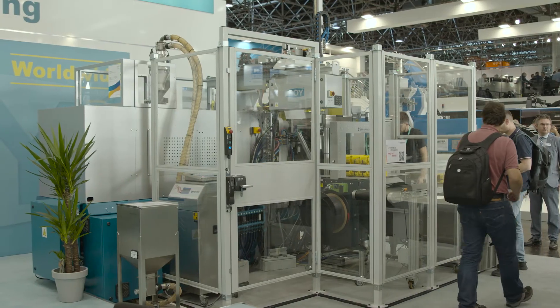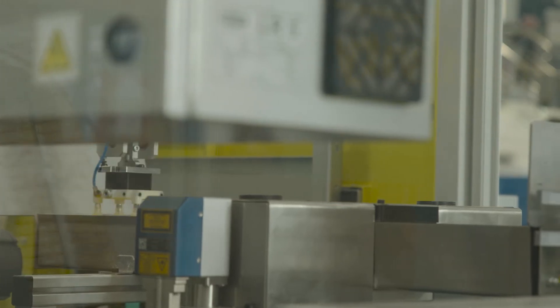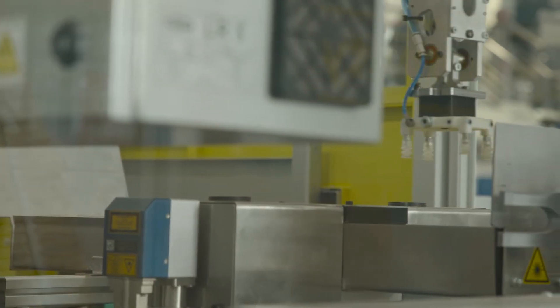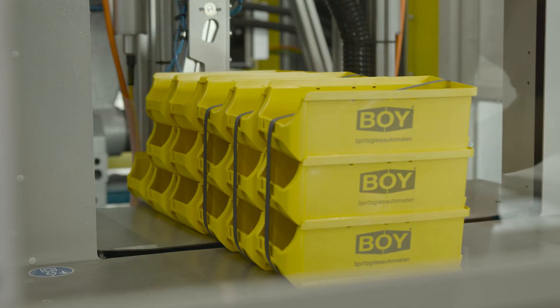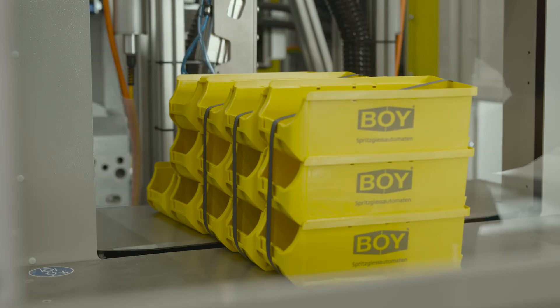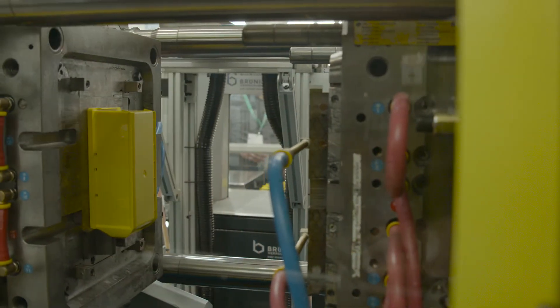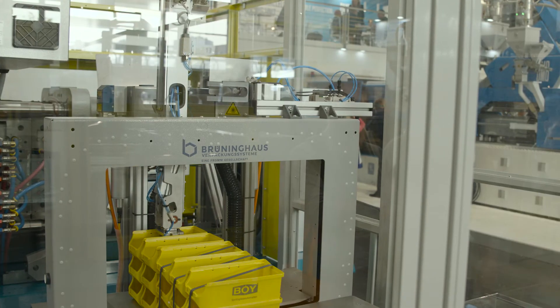The automation on the Bois 125E with linear handling, laser inscription and integrated strapping system represents a very compact production cell. When removing the injection moulded stacking boxes from the mould by means of the gripper of the linear handling system, the movement of the new electromechanical ejector takes place synchronically to the driving movement of the handling system.